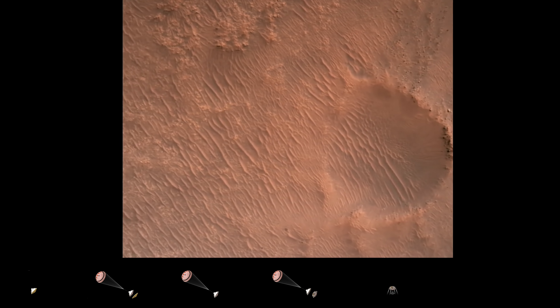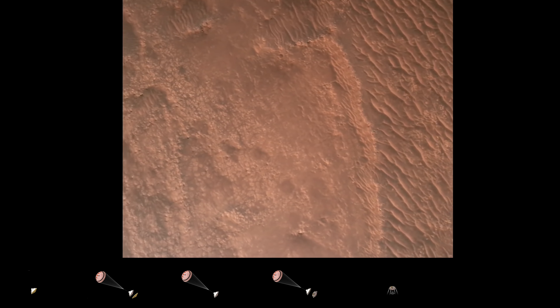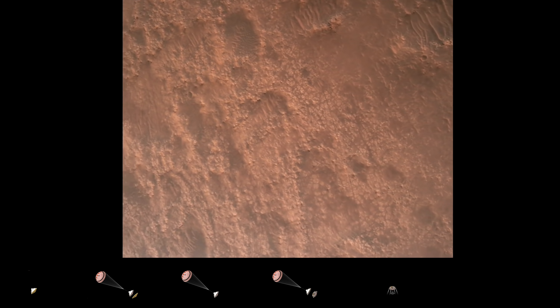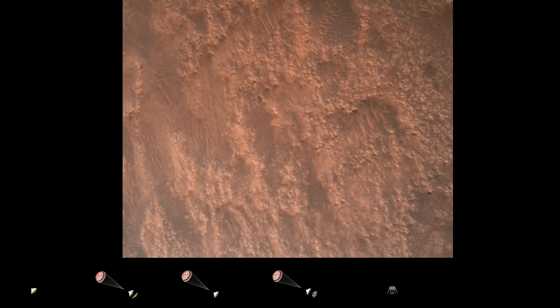LVS valid. We have confirmation that the lander vision system has produced a valid solution as part of terrain relative navigation. Priming confirmed. PBA is nominal. We have priming of the landing engines.